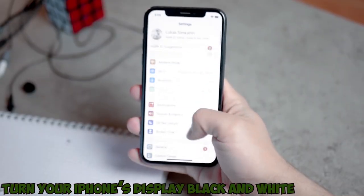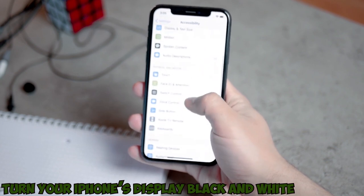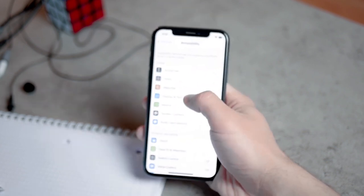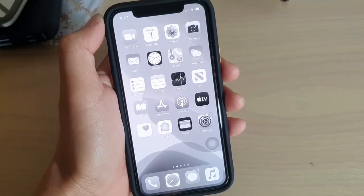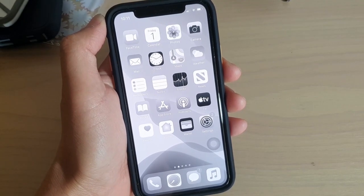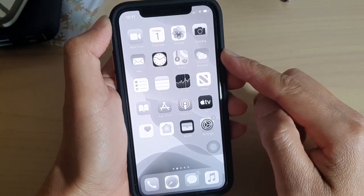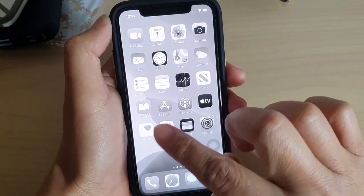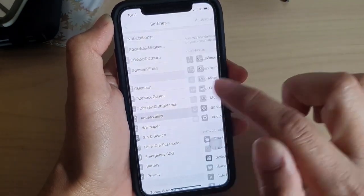Number 9: Turn your iPhone's display black and white. Our phones can be huge distractions — they steal our attention throughout the day. That's why we love switching to grayscale, which makes your phone less visually grabbing, and in turn, in our opinion, inspires you to spend less time on your phone.